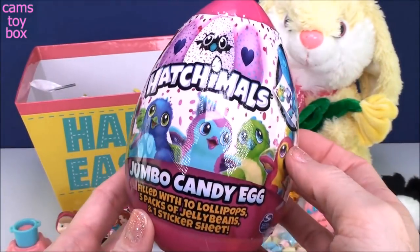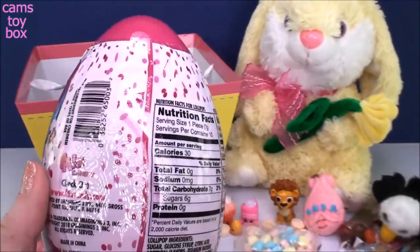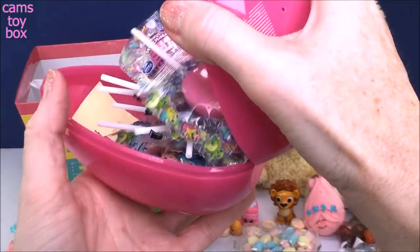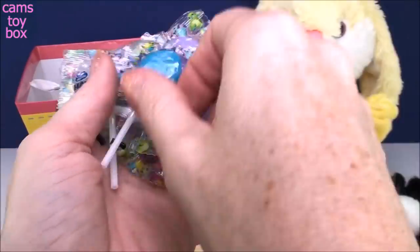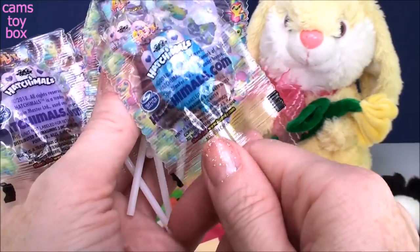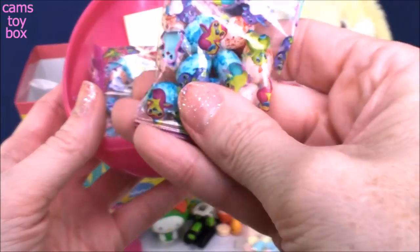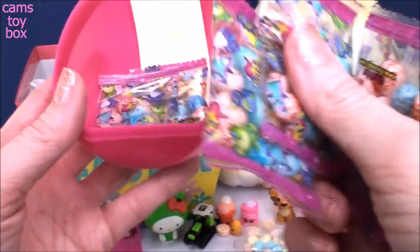Let's do the big Hatchimal one. Look at the size of this — jumbo candy egg. It looks like there may even be some stickers in there. It's lollipops! I love lollipops. Look how beautiful these are — blue, purple, pink. These are so stinking pretty. There's so many here you can share with your friends. There's more — and look at these little jelly beans, and they're speckled, just like Hatchimals are. I bet these taste really, really good. I cannot wait to try these. That's a lot of candy.